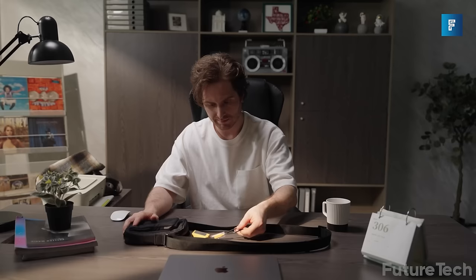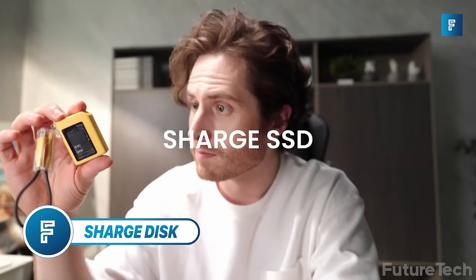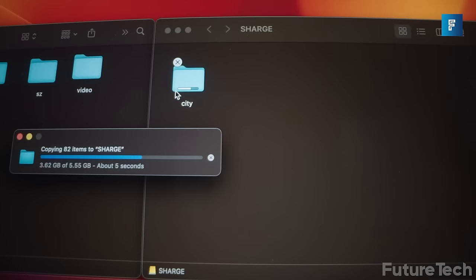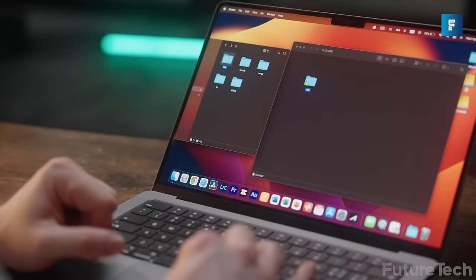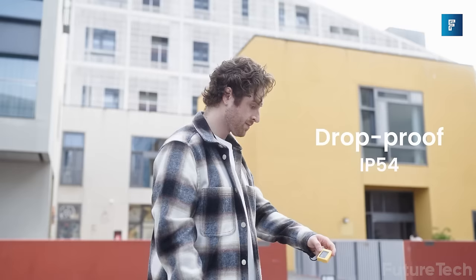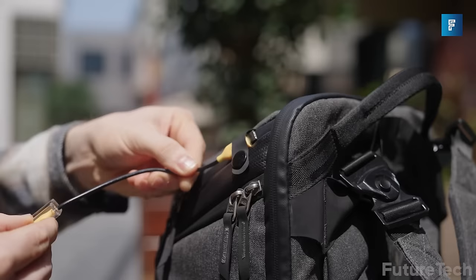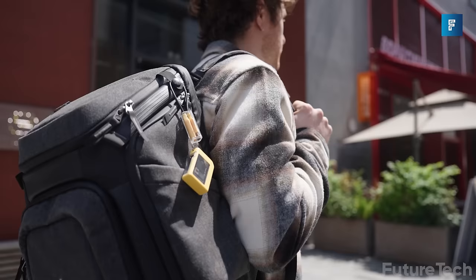Charge Disk is the latest product from Charge being funded on Kickstarter. This is a super small and ultra-lightweight portable solid-state hard drive that boasts reading and writing speeds of up to 1,000 megabytes per second. The Charge Disk can handle solid-state hard drives with a capacity of up to 2 terabytes. It weighs less than an ounce, making it ideal for everyday carry, and it's so small you can hang it off your keychain.